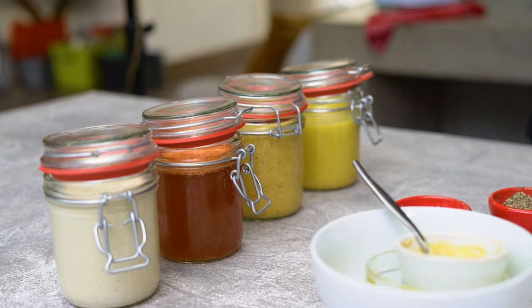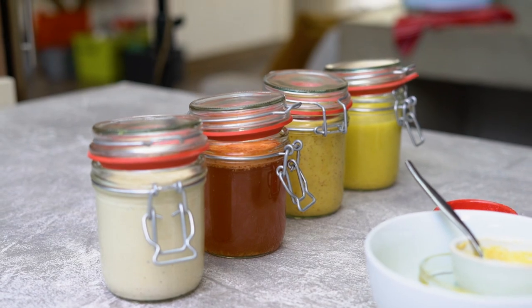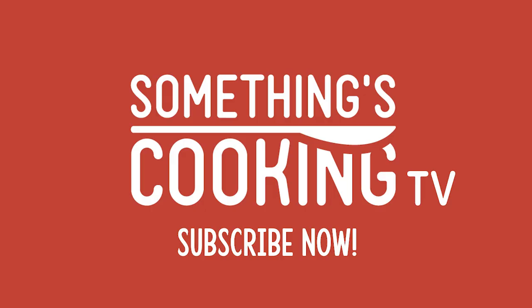These are our four sauces — your life will never be the same again. To get these sauces and more, call our hotline 0800 SCTV. Goodbye!